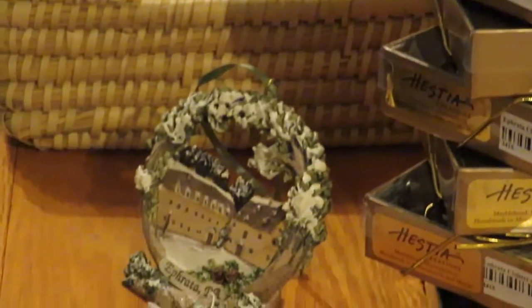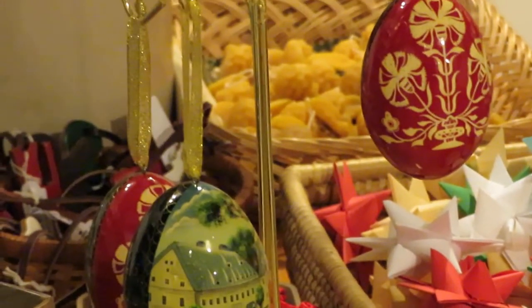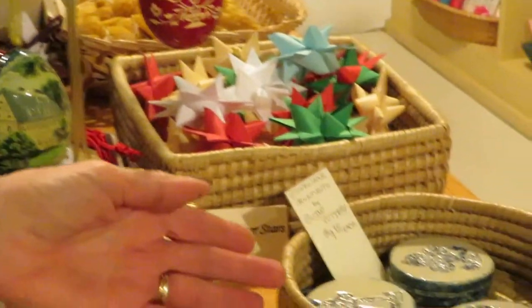We also have some beautiful hand-painted ornaments. One of them has some of our cloister buildings and the other one has a beautiful Fropter design. We have some stoneware ornaments from Boino Pottery in Adamstown.